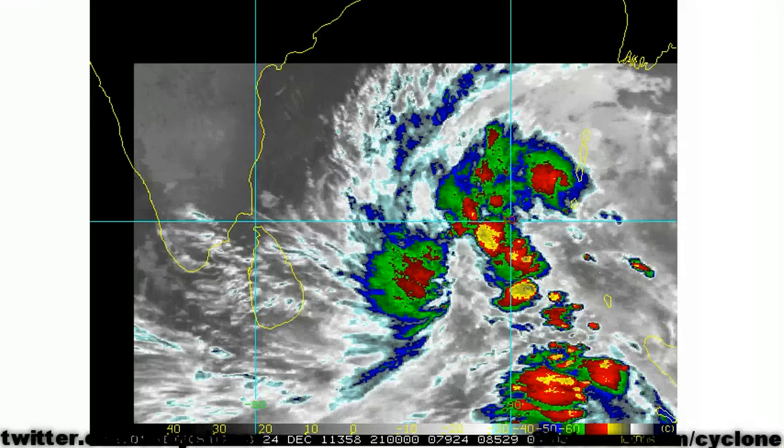Here is a more zoomed-in infrared look at the developing low. Here is Sri Lanka, and this is the coast of southern India. Convection is still somewhat disorganized and not very intense, but this feature still has at least an additional 48 to 72 hours to develop into a marginal, weak tropical cyclone before making landfall.